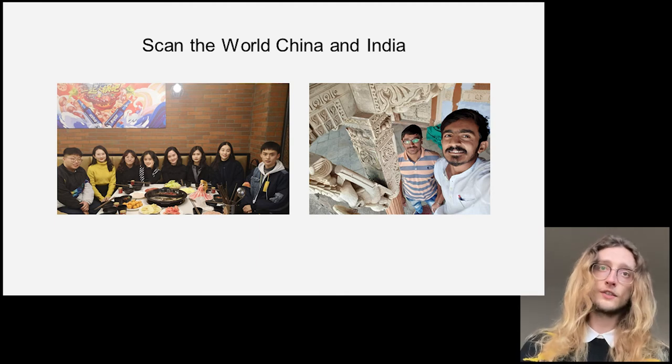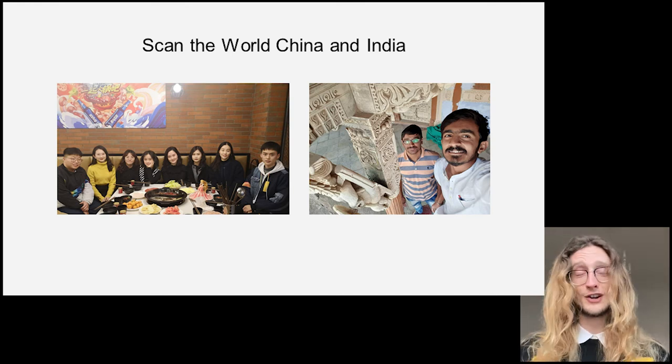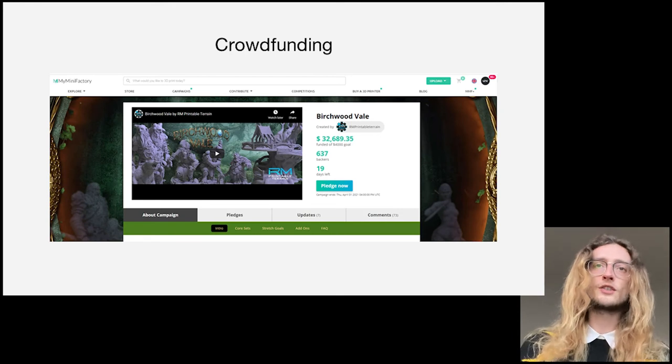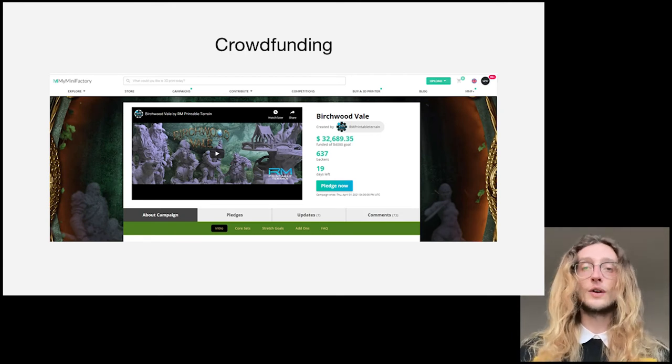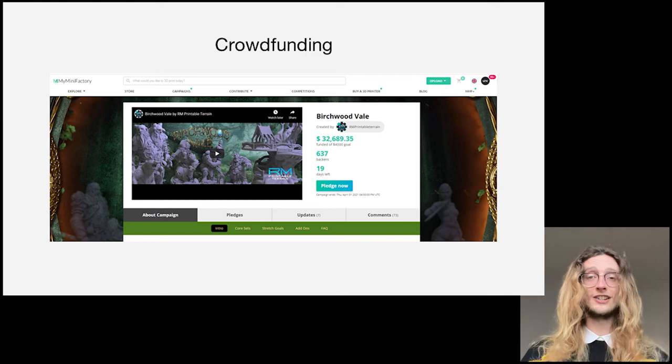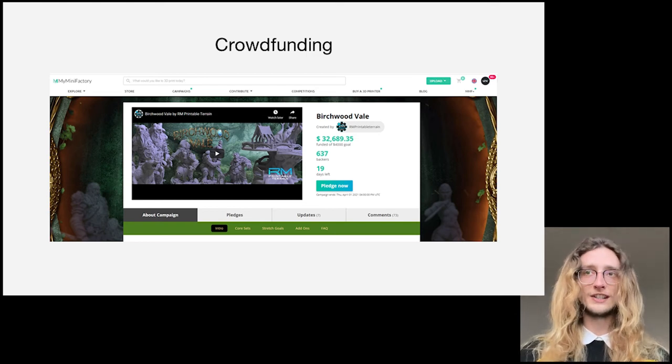These people are given the control to work with local organisations to provide appropriate context to their own heritage. When you develop the trust of your community, the community wants to give back to the project. We're currently looking into crowdfunding through MyMiniFactory as a means to get the project into new areas, allowing the community to decide what collections we focus on next.